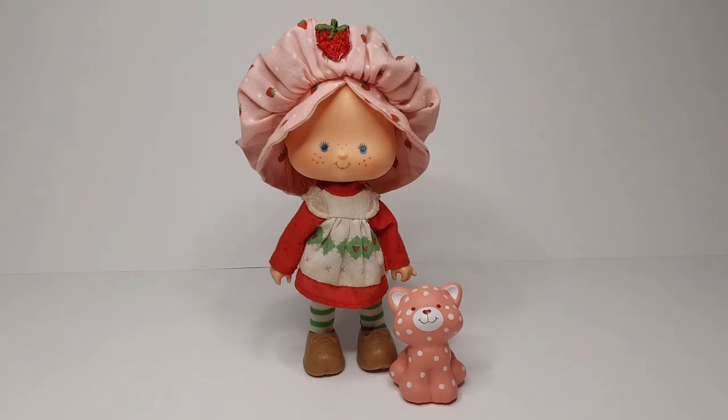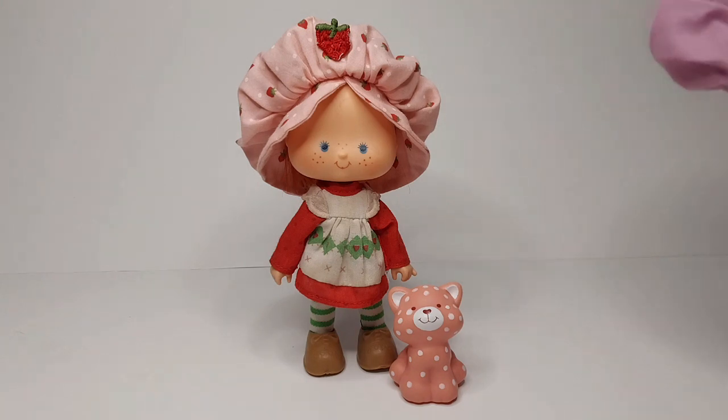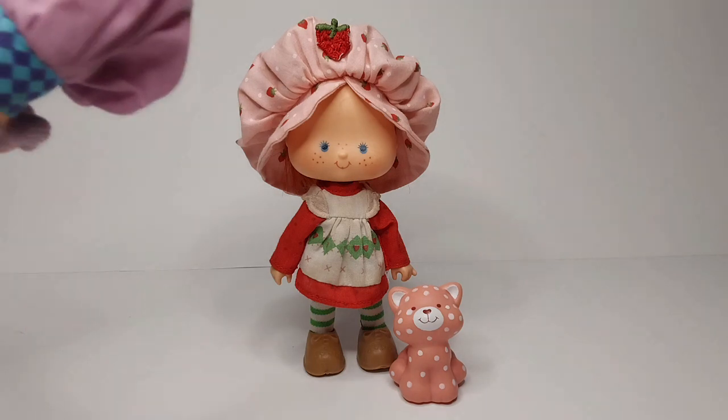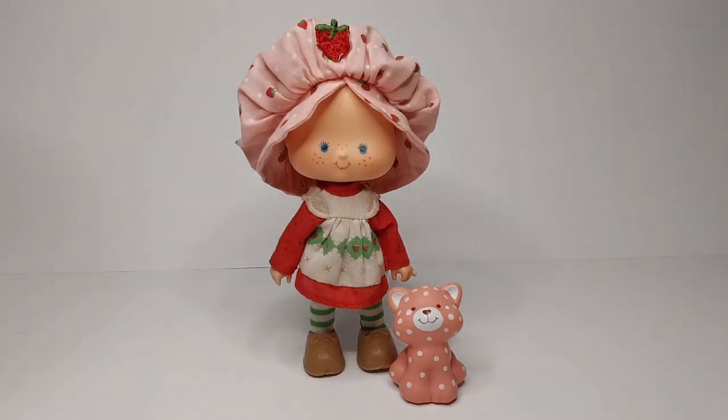This garage sale happened at the perfect time, because it was only two days away from Mother's Day and I hadn't picked up a gift for my wife yet. Whenever we go toy hunting, my wife has to look at all the Strawberry Shortcake dolls. She didn't really have many as a child, but her cousin had all of them and wouldn't let her play with them. So she has this fascination with them, and I thought this would be the perfect Mother's Day gift.